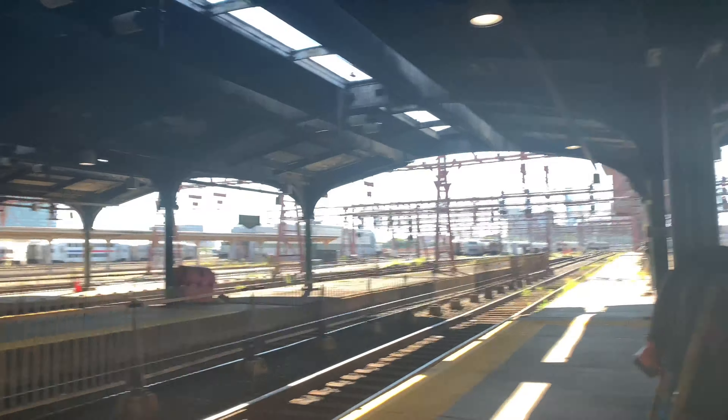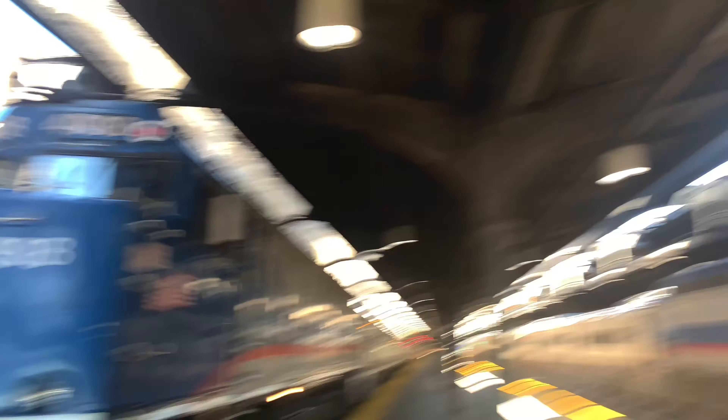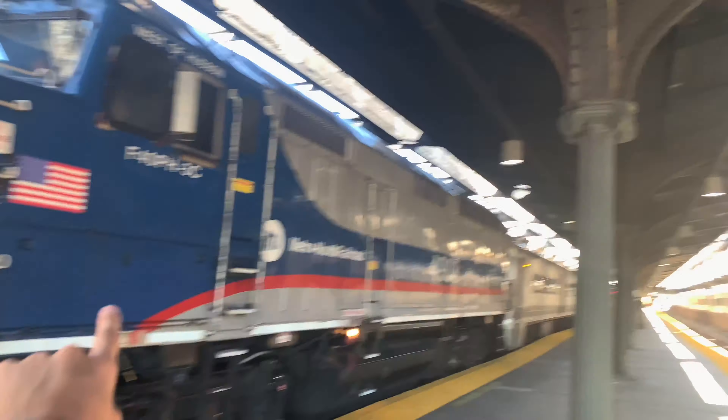It is very difficult to talk because it's loud out here. These New York locomotives were retired in 2002.